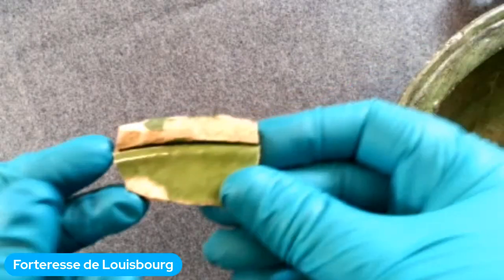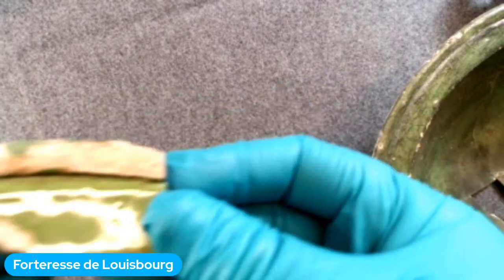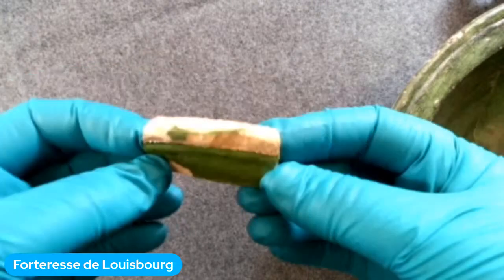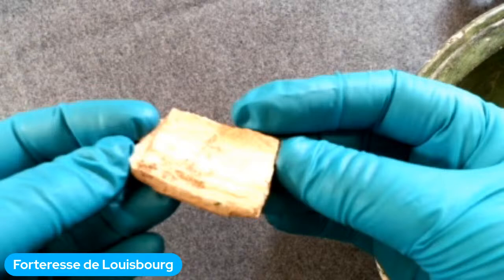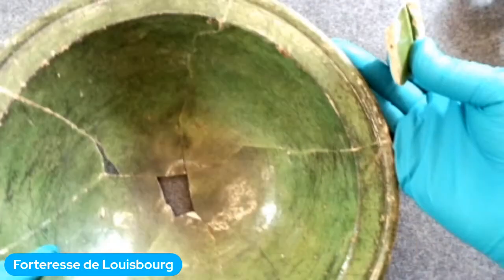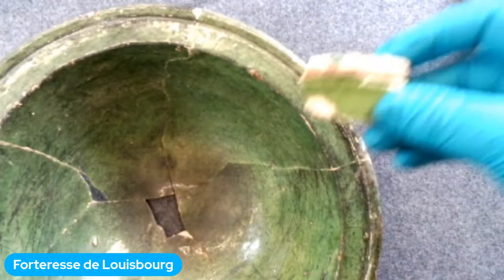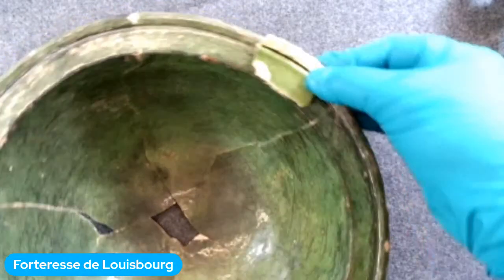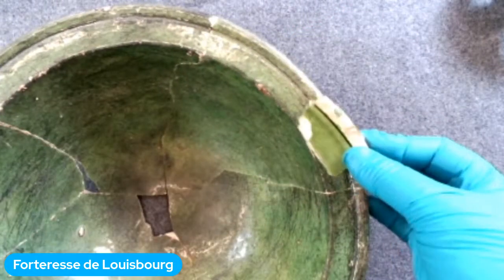On va vous montrer un autre fragment — un petit morceau de poterie. Ce petit morceau est vert d'un côté, bien décoré, et assez épais de l'autre côté. Il est fait en poterie et appartenait probablement à un bol de cuisine. Les archéologues comparent un fragment à d'autres objets semblables qui existent pour voir comment il appartient à un plus grand bol, comme celui que Mallory nous montre maintenant, trouvé ailleurs sur la forteresse.